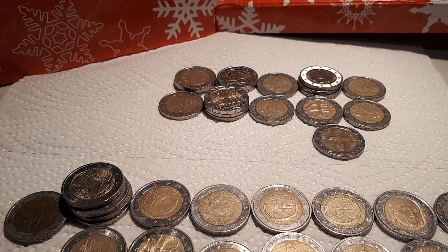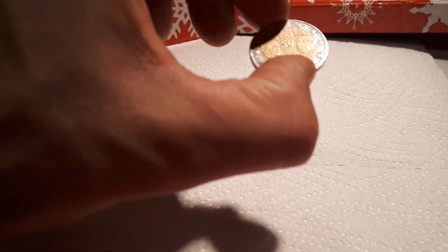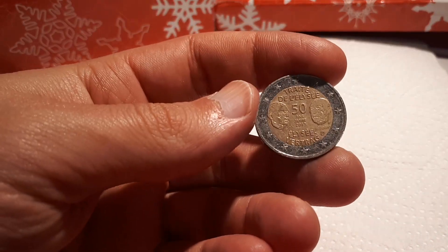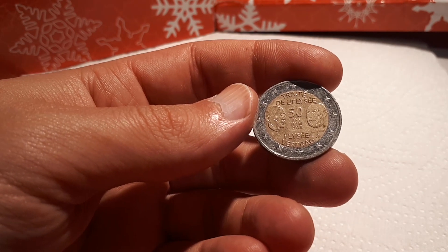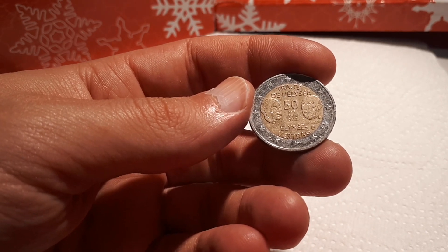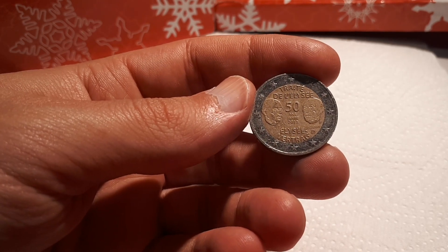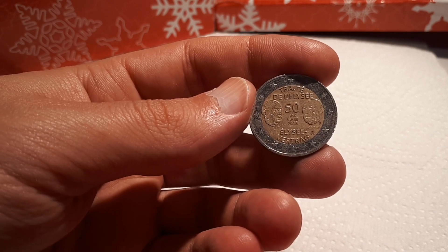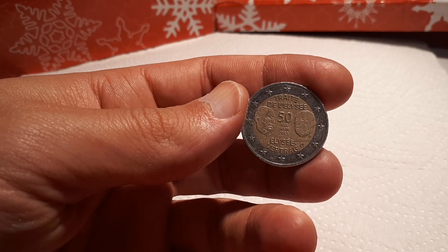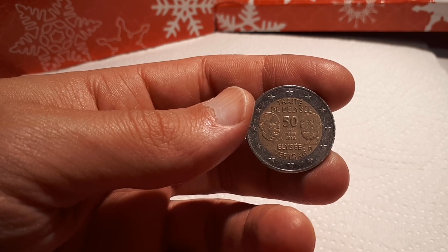I checked and there's nothing really new for my collection, but this is the second piece of the Traité de l'Élysée 2013 with the mintmark F. From all the other mint marks I already have two pieces, and this is the second with mintmark F — and I collect two coins from each commemorative. So at least one kind of new find. See you on the next hunt!